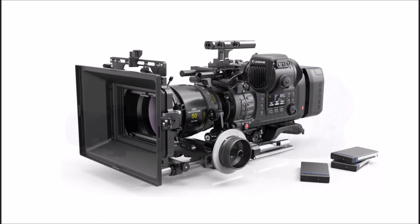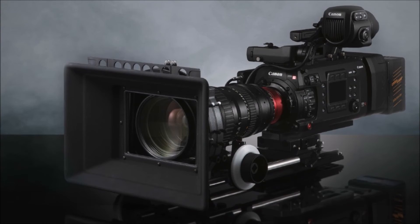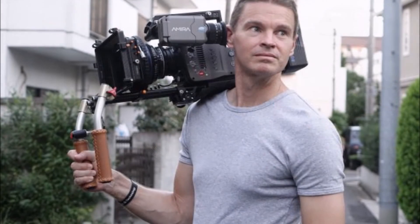Equipped with an Ethernet RJ45 terminal, the EOS C700 allows users to live stream HD footage and can also be connected to a wireless network using the optional wireless file transmitter.